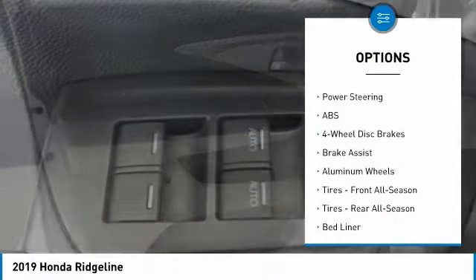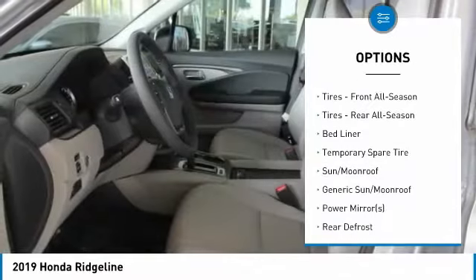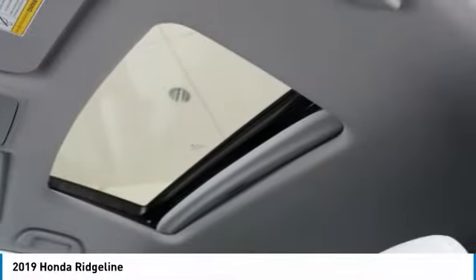Steering wheel audio controls, anti-lock braking system, keyless entry, power passenger seat, navigation system, tow hitch, leather wrapped steering wheel, power steering, adjustable steering wheel, aluminum wheels.